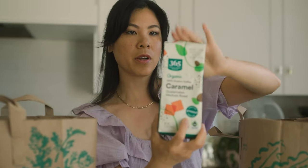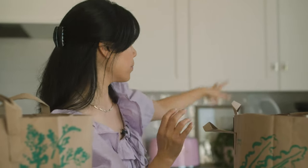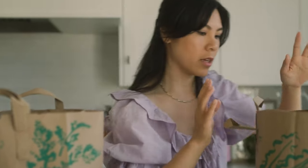I also got this caramel roasted coffee — it's already ground. I actually just switched up to doing drip coffee because sometimes I just like drip coffee a lot better than espresso.